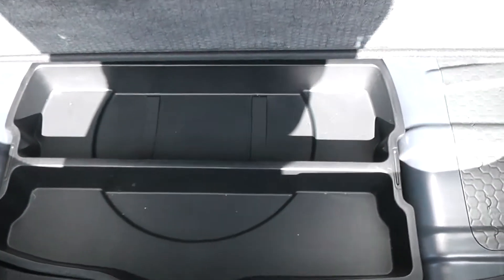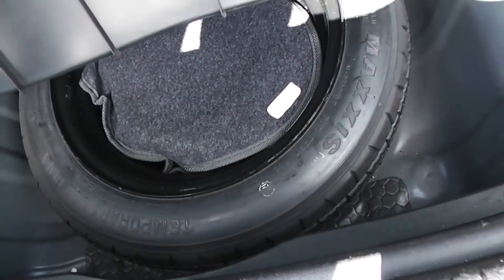Underneath there are also added storage compartments, and under again there's a spare wheel in the boot with a jack.